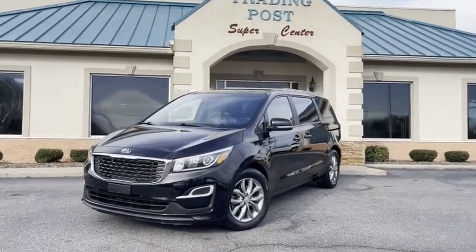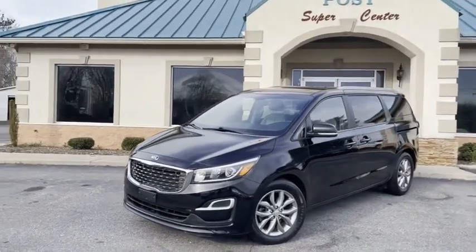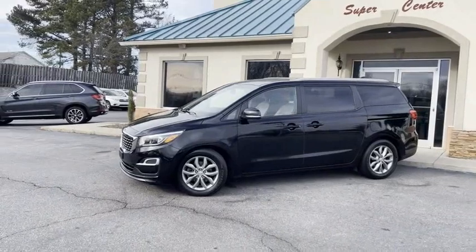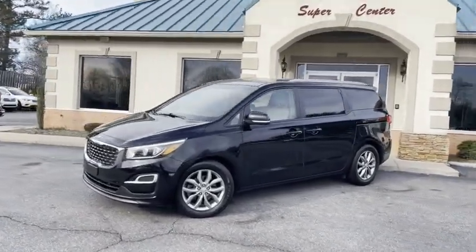Why buy new, guys, when you can have my like-new, fully-loaded 2020 Kia Sedona EX leather-loaded van? This is it, guys. This is the one you're looking for. Save thousands.